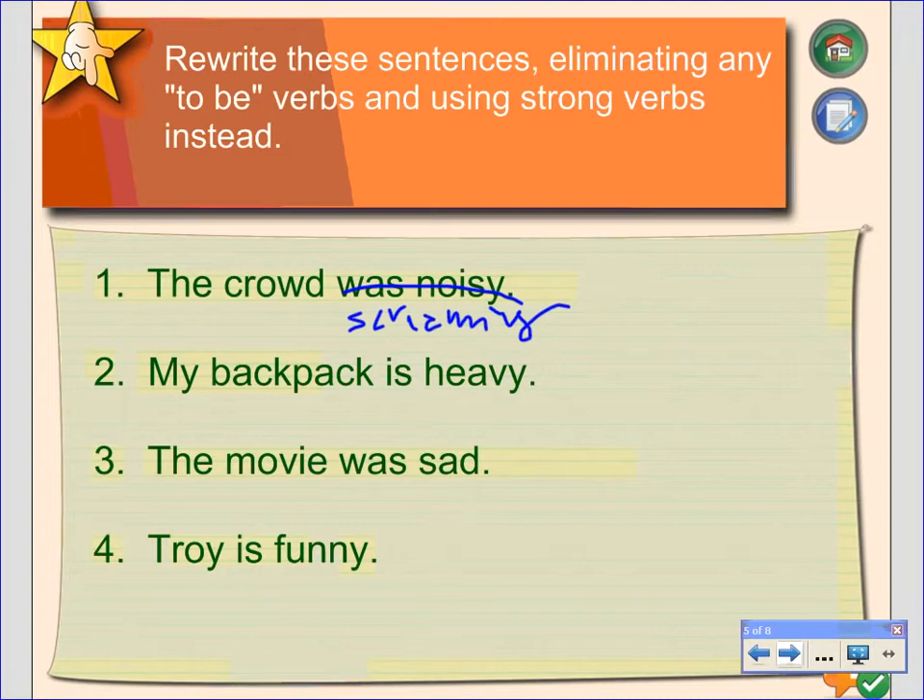Number two: simply saying that 'the backpack is heavy' is really not describing how heavy it is. We could say it weighs 60 pounds, or be more specific by saying 'the backpack dragged my back down to the ground' to give a good image. Number three: 'The movie was sad.' How sad was it? Was everyone in the movie theater weeping hysterically? And number four: 'Troy is funny.' How is he funny? Is he doing practical jokes? Is he doing physical comedy? What is it about Troy that specifically is funny?